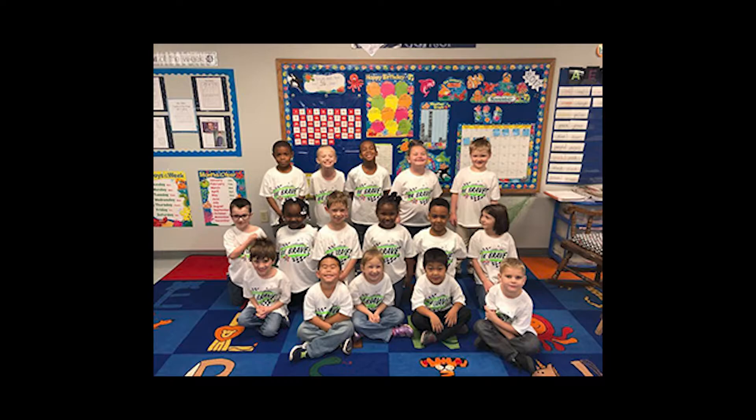Students attend specials throughout the week such as music, PE, art, computers, and library. During this time they are able to explore the different avenues of the arts and also learn about the different talents that God has given them.